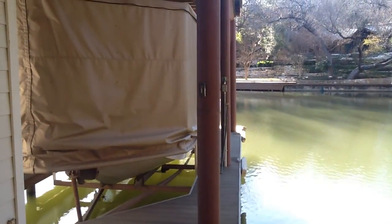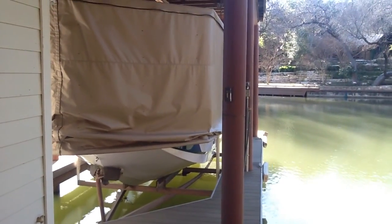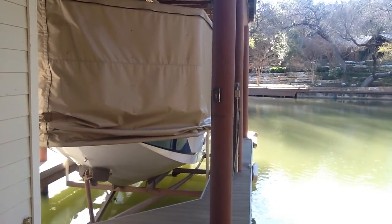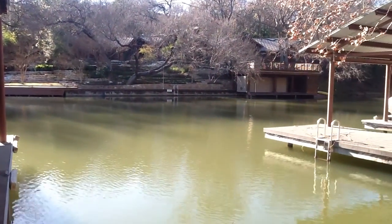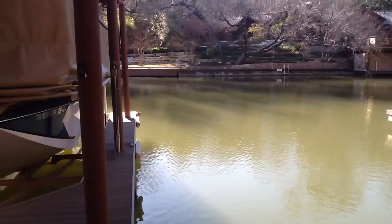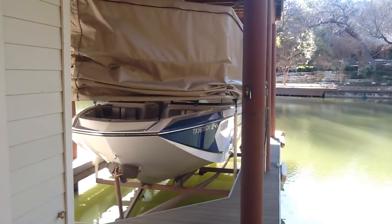All right Tim, now we're down at the dock. This is back in the cove, directly across from Hula Hut, off of Westlake Drive. I wanted to show this to you — this is actually the dock that belongs to this house.